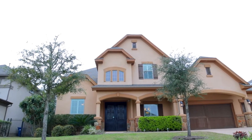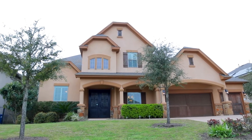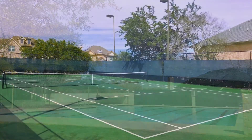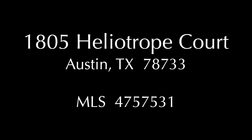1805 Heliotrope Court is served by the coveted Eanes Independent School District with easy access to downtown Austin. Residents enjoy exclusive access to the community pool, tennis court, and much more. For more information, contact your local real estate agent and request MLS number 475-7531.